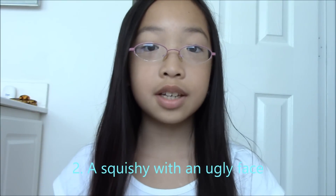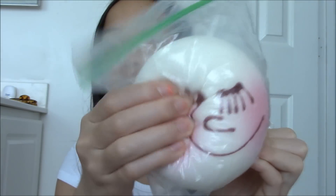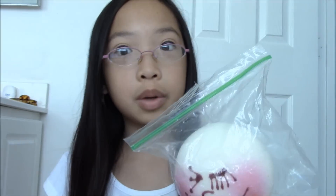The second question is a squishy with an ugly face. I chose this jumbo blush bun — it's not really an ugly face but it's like a really weird face.